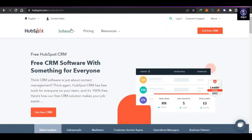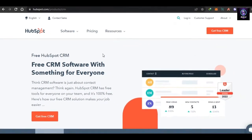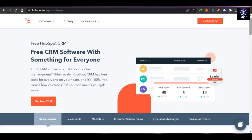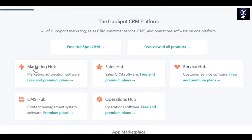First up we have HubSpot. You might have heard about HubSpot — it's an all-in-one platform that allows you to do automation, improve your CRM, and more. With HubSpot we get a Marketing Hub, Sales Hub, Service Hub, CMS Hub, and Operations Hub, which is why it's considered an all-in-one platform.